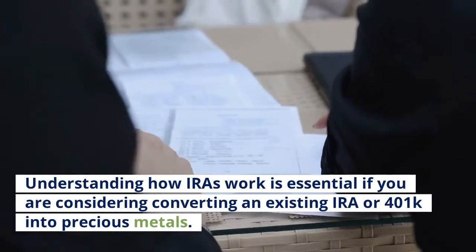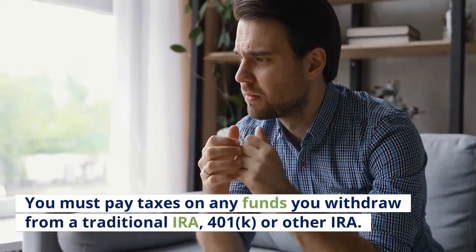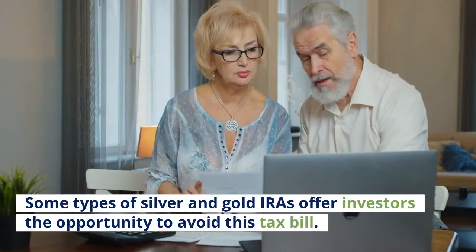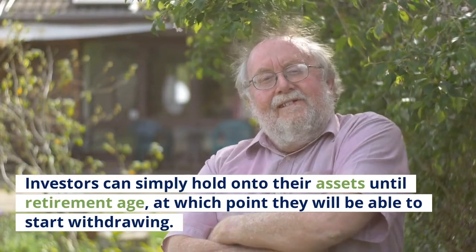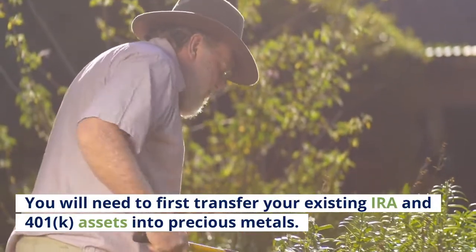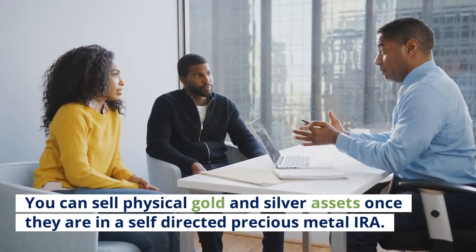Understanding how IRAs work is essential if you are considering converting an existing IRA or 401k into precious metals. You must pay taxes on any funds you withdraw from a traditional IRA, 401k, or other IRA. Some types of silver and gold IRAs offer investors the opportunity to avoid this tax bill. Investors can simply hold onto their assets until retirement age, at which point they will be able to start withdrawing. There can be ways to have a tax-free rollover into gold.